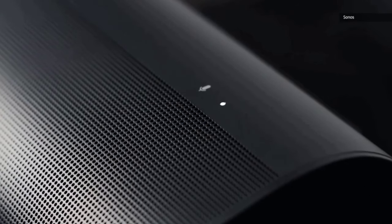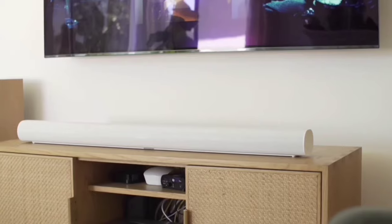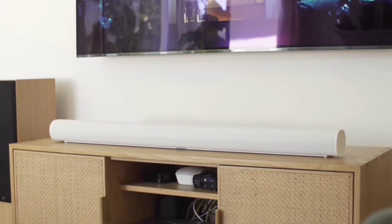Is the Sonos Arc Soundbar worth it? Absolutely. With its advanced technology, immersive sound, and total control, it's a fantastic addition to any home entertainment setup. If you're looking to elevate your audio experience, the Sonos Arc Soundbar is definitely worth considering.